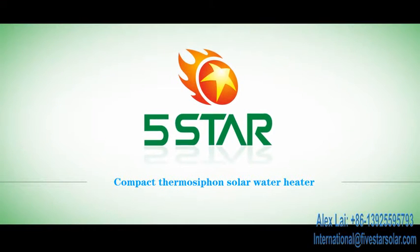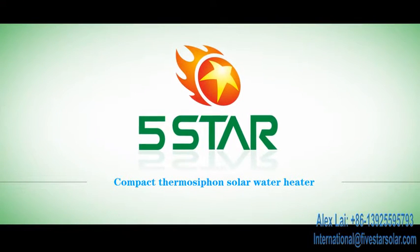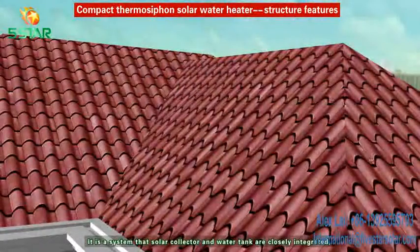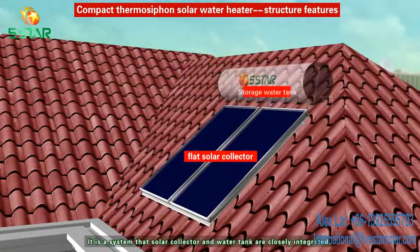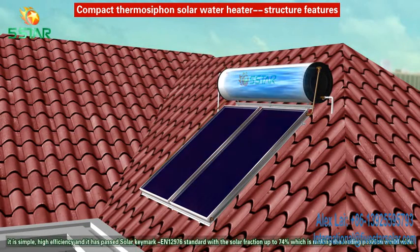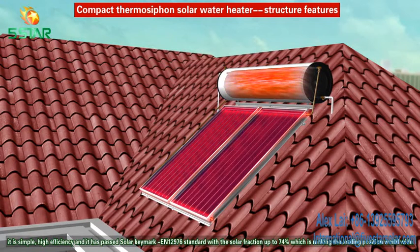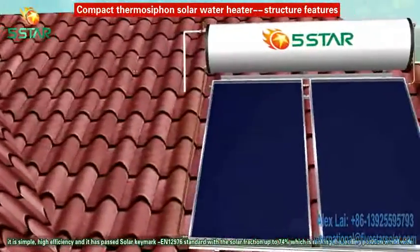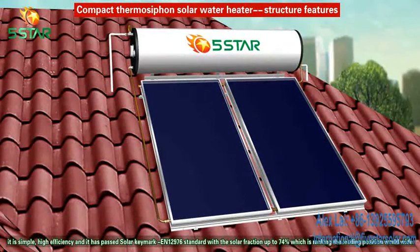Compact Thermal Siphon Solar Water Heater. Structure Features: it is our system that solar collector and water tank are closely integrated. It is a simple, high efficiency system, and it has passed the solar key mark EN12976 standard with the solar fraction up to 74%, ranking the leading position worldwide.